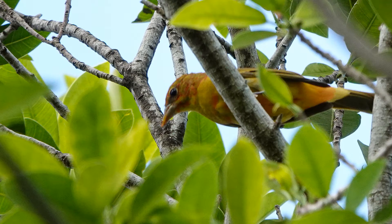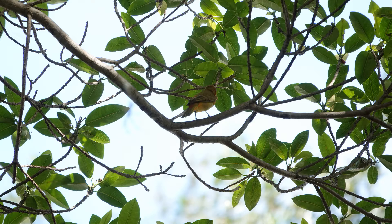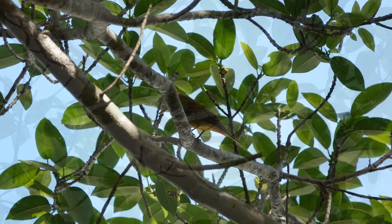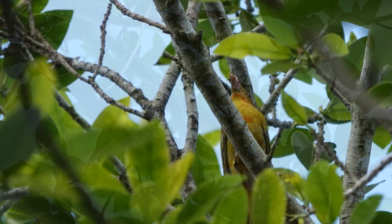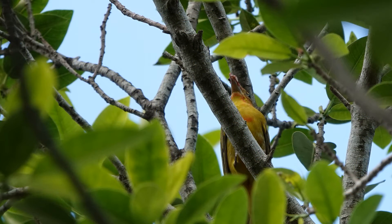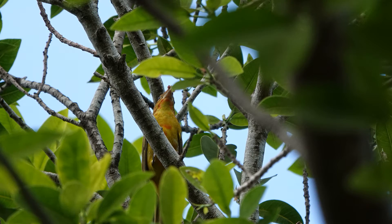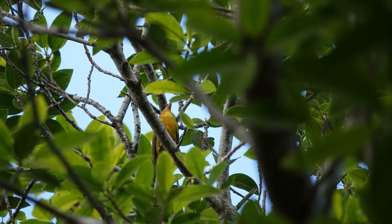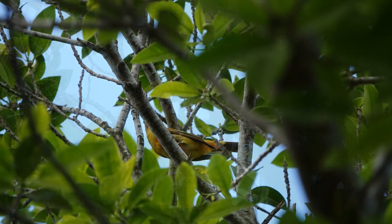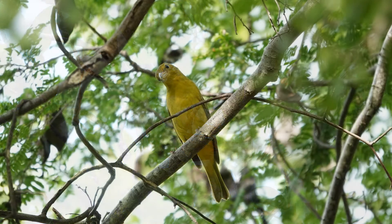Outside of the breeding season, summer tanagers are usually pretty solitary, although they sometimes follow mixed flocks of fruit-eating birds on their wintering grounds. I've seen them in fig trees alongside orioles, warblers, and other tanagers, but I've also seen them just solitary.